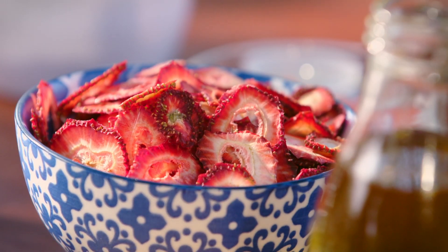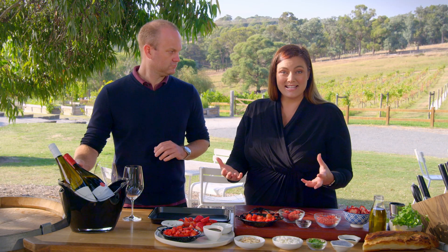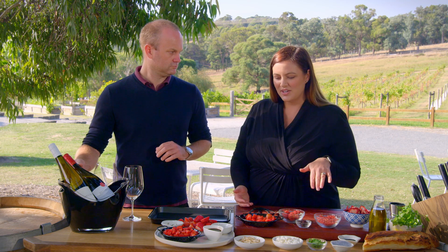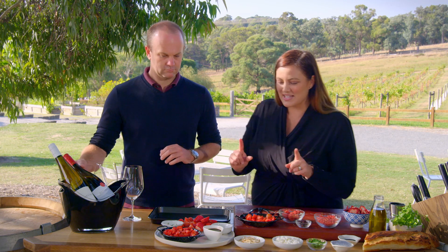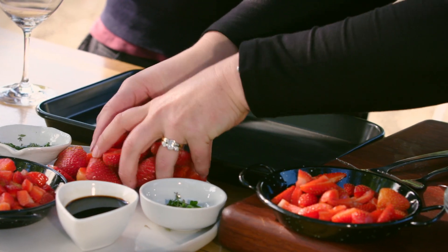We wanted to really celebrate the strawberries alongside the wines. When you've got a beautiful product that is in season it's usually in abundance, so we wanted to give you a few tips and tricks on how to celebrate that. The first thing we're going to do is actually roast some — so that aroma you're already smelling is only going to increase.